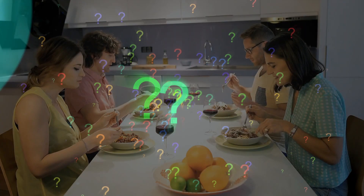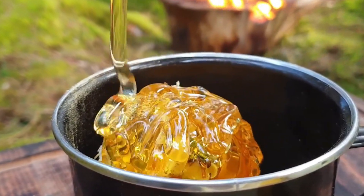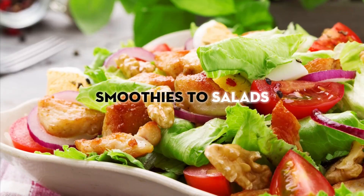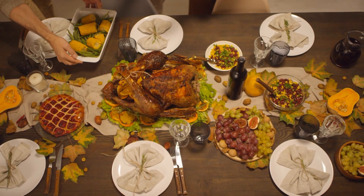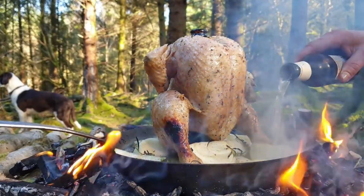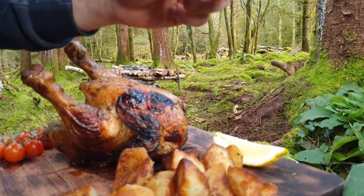Short on time but need dinner on the table fast? This video has you covered. Learn how to whip up nutritious meals in just 10 minutes. With the right recipes and ingredients on hand, from smoothies to salads, bowls to sandwiches, you'll have ideas for lightning-fast dinners that deliver quick fuel without compromising nutrition or flavor. With just 10 minutes and a few strategic shortcuts, eating well even on the busiest nights is totally doable.